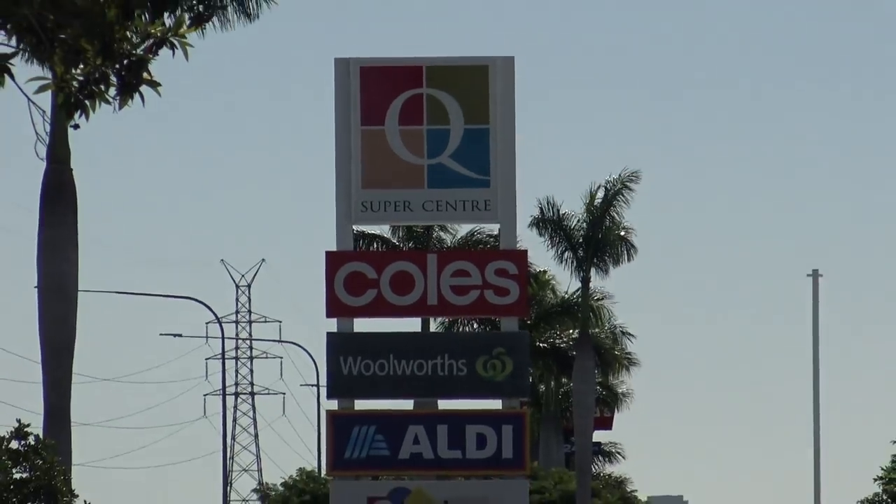G'day guys, Greg here. I am still on my search for the best fish and chips, and today it's brought me to the Q Center here on the Gold Coast. There's a fish and chip shop that I think went out of business, but there's some new owners in there now — it's called Sea Bites. So how about we whip on in and try Sea Bites fish and chips? Let's do it.